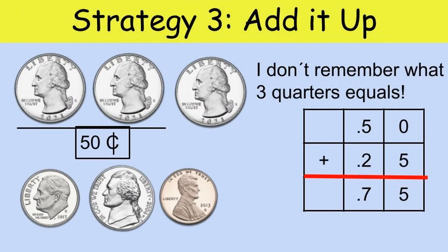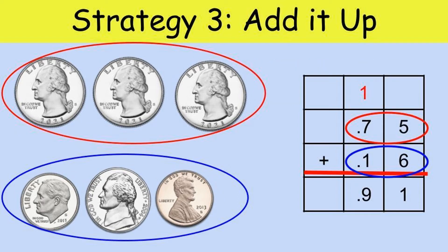Our third strategy for counting money is called the add it up strategy. I don't remember how much three quarters equals, so what do I do? I remember that two quarters equals 50 cents, so I add 50 cents plus 25 cents and get 75 cents. Our first group of coins is 75 cents, so I wrote that on top. My second group of coins is 10, 15, 16 cents, written underneath 75 cents. Then I add them up: 5 plus 6 is 11, carry the 1; 1 plus 7 plus 1 equals 9. My total is 91 cents.